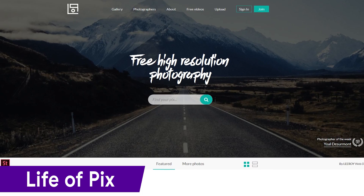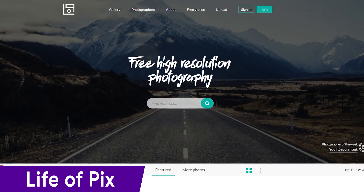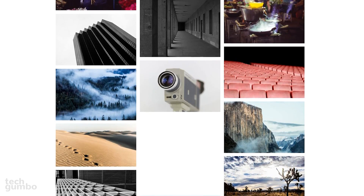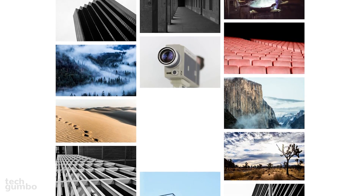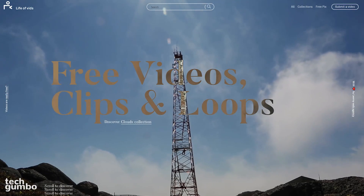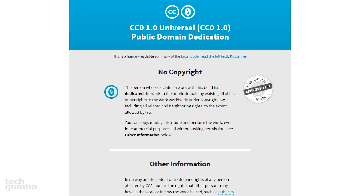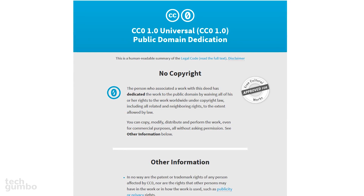Life of Pics, created by the Leroy Advertising Agency in Montreal, is a great resource for some of the most stunning high-resolution photos that you'll ever find. With so many unique images, Life of Pics should be near the top of your list when gathering new photos. They have another site called Life of Vids, which is worth checking out if you need free stock videos, clips, and loops. The content provided on both sites is released under Creative Commons CC0, and therefore has no copyright restrictions.